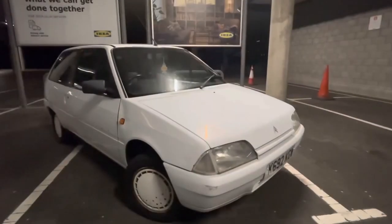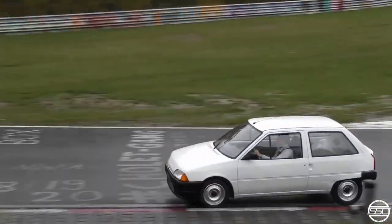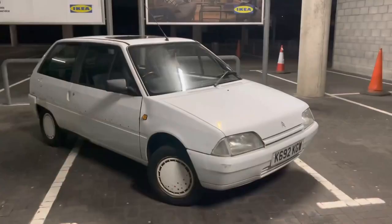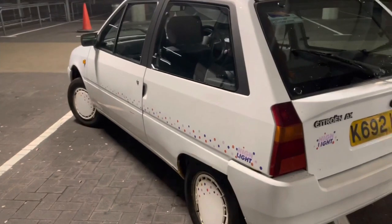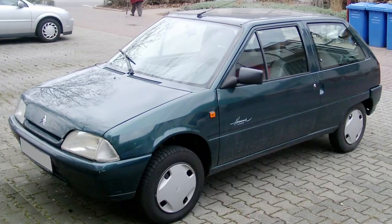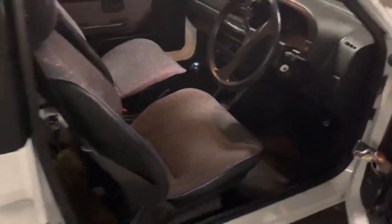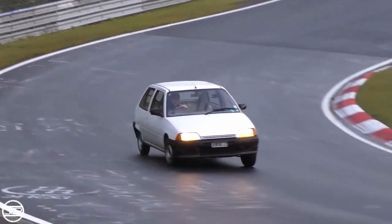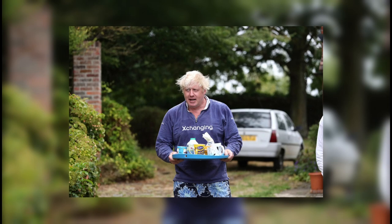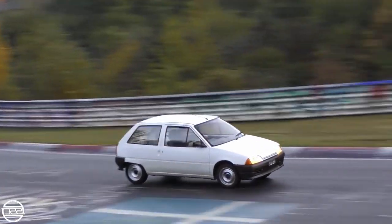The Citroën AX is a stylish French supermini manufactured from 1986 to 1998. Citroën first released the AX in 1986 as a replacement for the Visa model, substantially revised in late 1991. Available with three or five doors, it was an ideal city vehicle due to its tiny footprint, sharp appearance, nimble handling, and fuel-efficient engines, with over 2 million sold. It was an unusual car for a minister to own, and was noticeable when parked outside the Foreign Secretary's official residence.